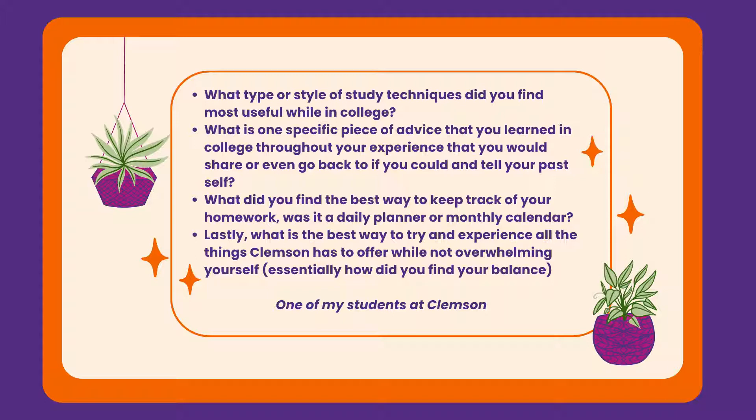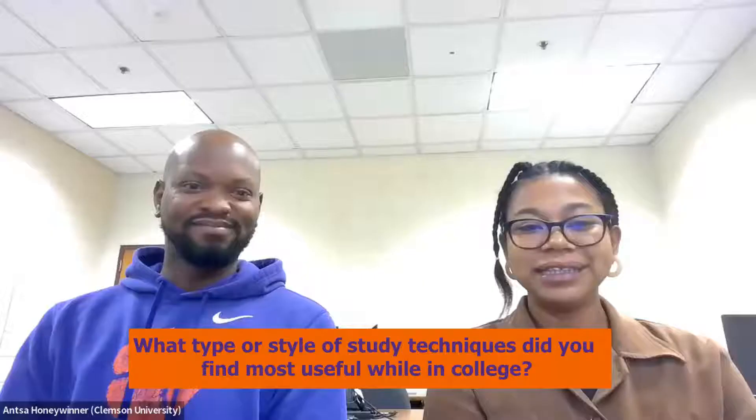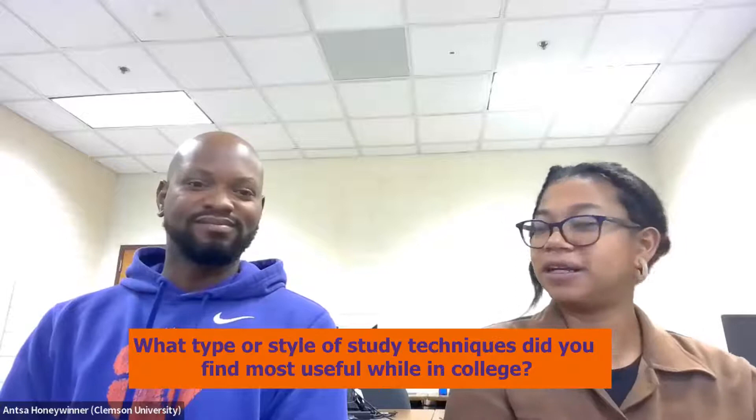So we have some questions from one of my students, and we are going to ask Jared each one of them. So the first question is: what style of study techniques do you find most useful while in college?